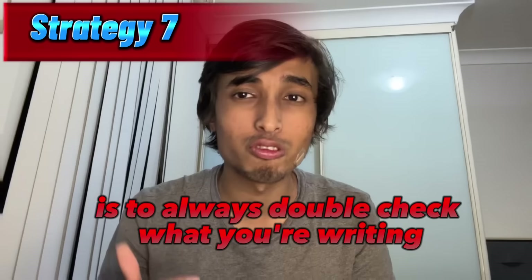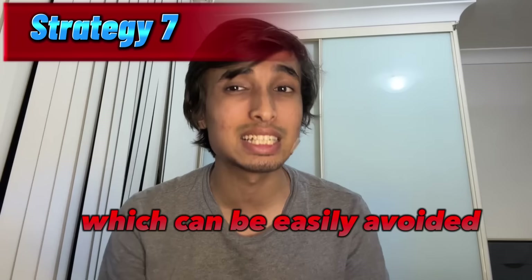Tip number six is to give as many mock tests as you can, because giving a mock test gives you a whole idea of the exam. The more you practice, the better you will get. For the mock test, you might need to buy the full package of the Ape Uni app, which is $22. My seventh and final tip is to always double check what you're writing. Sometimes you might have typing errors or silly grammatical errors which can be easily avoided. During my exam, after writing, when I double checked, I got more than 10 typing errors, which was very critical.